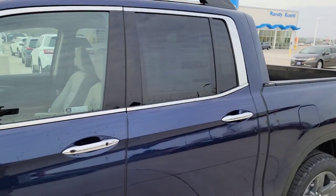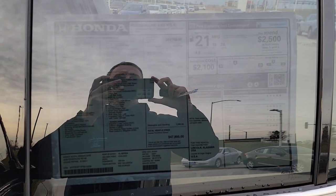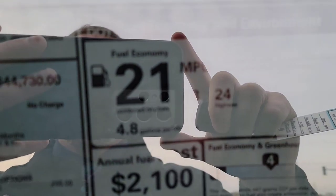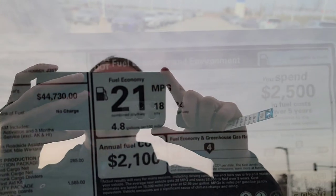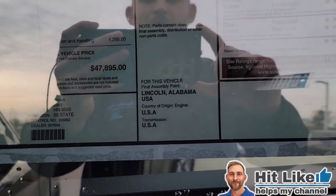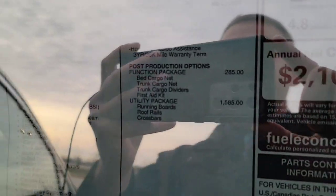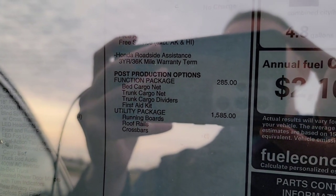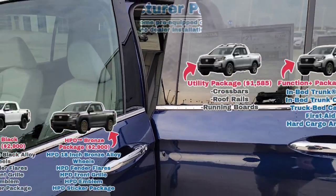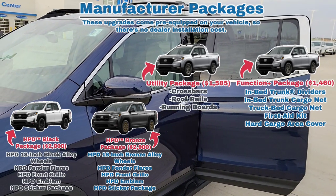Here we are right outside the Honda Ridgeline. We're going to walk up to the window sticker. Up in the top right-hand corner it talks about fuel economy — 18 city, 24 highway, with a combined 21. Down in the right-hand corner are your safety ratings: five out of five. Over here is where the vehicle is made — this one's Lincoln, Alabama, a US-made product. This particular one has a utility package and a function package. I'll post additional package details and pricing for you guys.